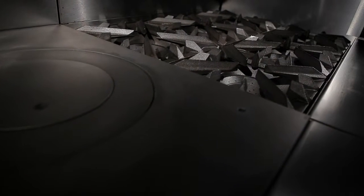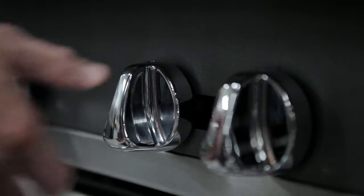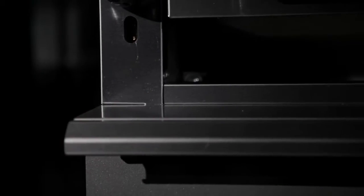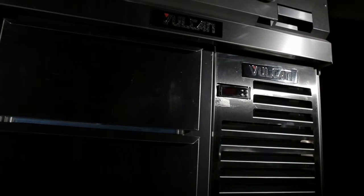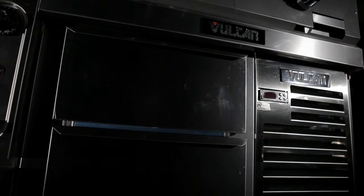We have six-burner and four-burner open-top ranges. We have griddles, planches, charbroilers, even-heat hot tops, French tops, range-match fryers, under-counter refrigeration, and range-match over-fired broilers.